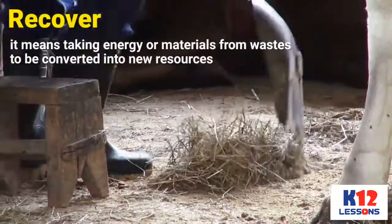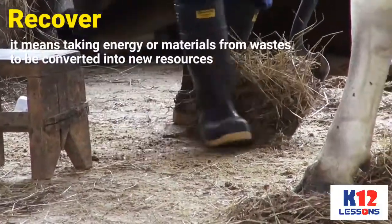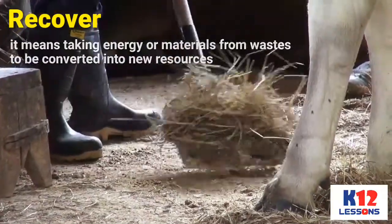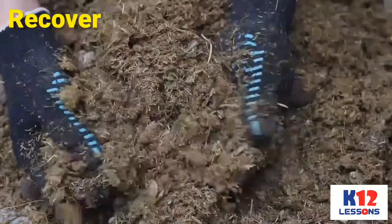Recover — it means taking energy or materials from waste to be converted into new resources. Example: Making animal manure into fertilizer for plants.